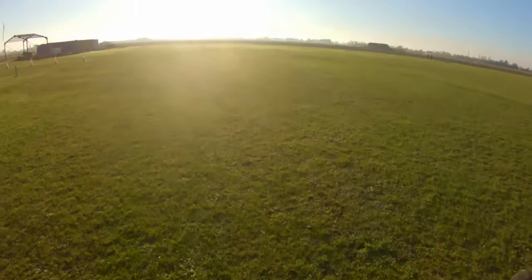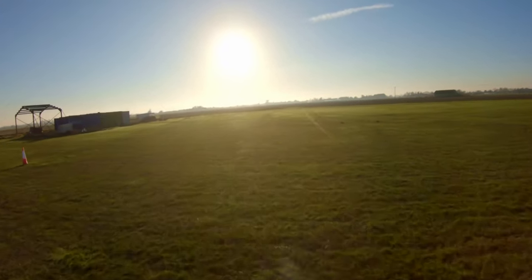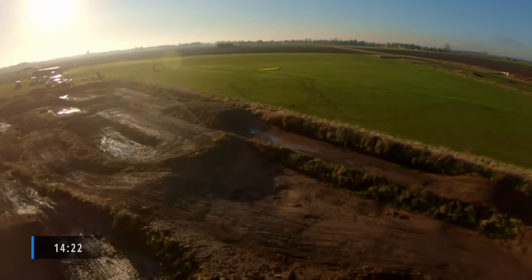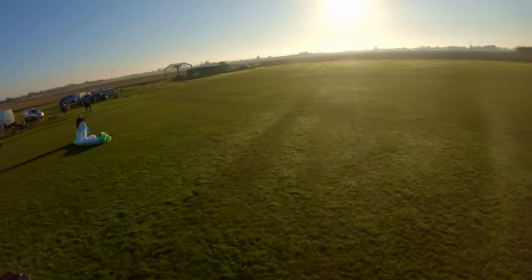So I'm at Wingland Airfield today. This is the same day as the video I went along the beach low flying to Hunstanton. Came back from Hunstanton, had a bit of a rest and had a cup of tea, relaxed, warmed up and then had a flight in the afternoon.